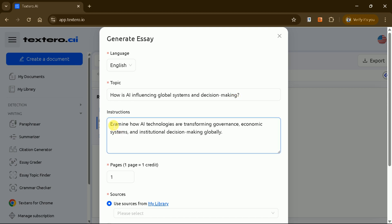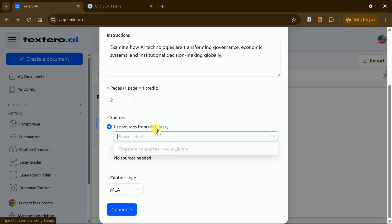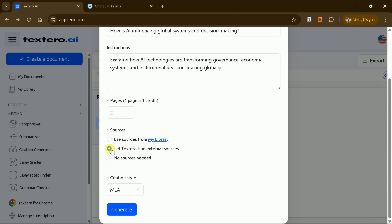In the Instructions section, provide a detailed description of your focus. For instance, you might want to examine how AI is transforming governance, economic systems, and institutional decision-making globally. Then, specify the number of pages you want the manuscript to be—for example, let's set it to two pages. You can choose your sources from your library, let Textero AI find external sources, or opt to exclude sources altogether. In this case, we'll let Textero AI find external sources.